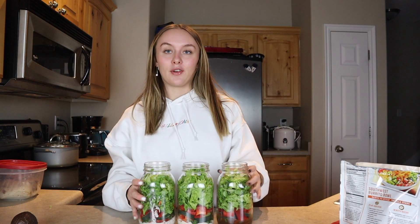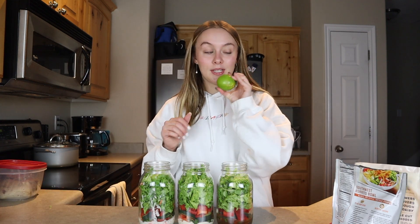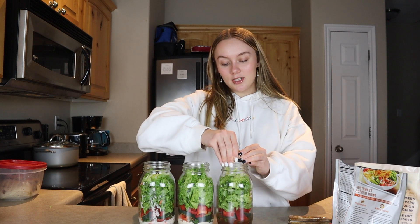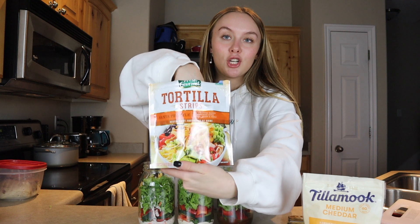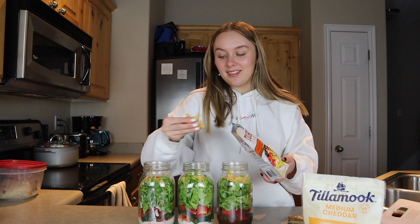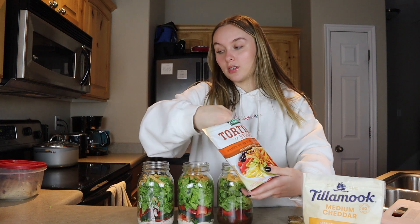This is the fun part — my favorite part — the little add-ons that make it so good. We're going to add some avocado. I like to add it on the very top so it doesn't get mashed. First, I'm going to squeeze a little bit of lime on top for that extra flavor. Then we're going to add some cheese, and I'm going to put some southwest tortilla chips in for a little bit of crunch. I have to have a crunch with my salad, so I'm putting a pretty good amount in.